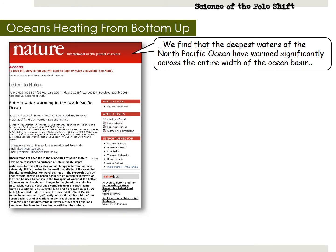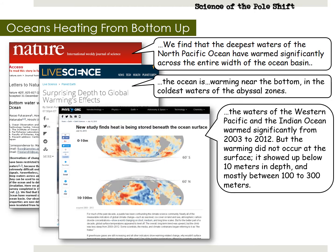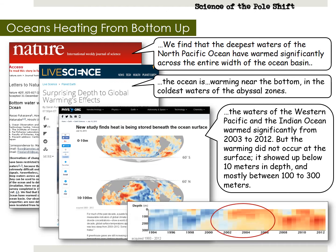When Nibiru entered our inner solar system in 2003, its magnetic field started churning the Earth's iron core, heating up the crust below the oceans, which in turn started heating the oceans from the bottom up. In a peer-reviewed study published in the Nature Science Journal in 2004, researchers showed how the deepest waters of the North Pacific warmed significantly across the entire width of the ocean basin. In another article published to Life Science in 2013, they expressed surprise at how deeply the ocean's waters were heating — not just at the surface. And in 2015, NASA's JPL Labs published a story stating that the deepest parts of the ocean have been heating up the most. You can see from this chart that right around 2004, the bottom of the ocean started heating up drastically — right when Nibiru started blasting Earth with its magnetic field.